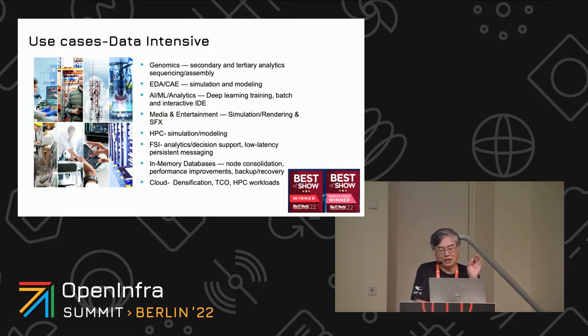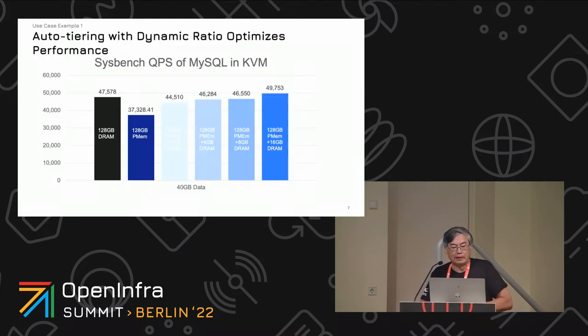We can help densify both containers and virtual machines, lower the total cost of ownership, and lower power consumption — because persistent memory takes a lot less power, maybe 10% of the power of DRAM. It doesn't leak like a DRAM capacitor does. And we want to help bring HPC workloads into this community.